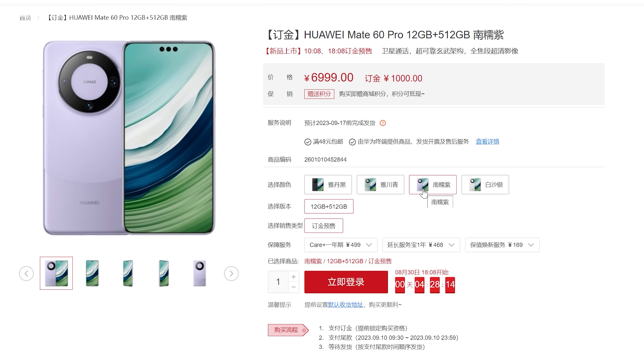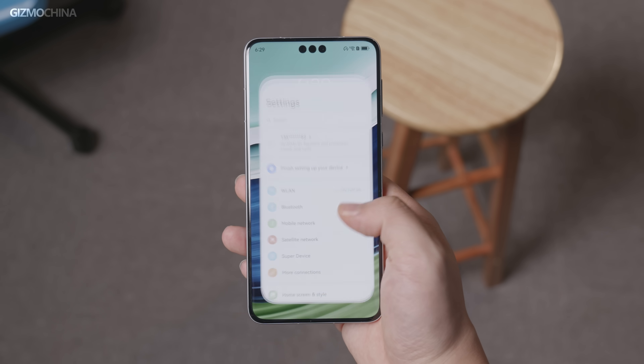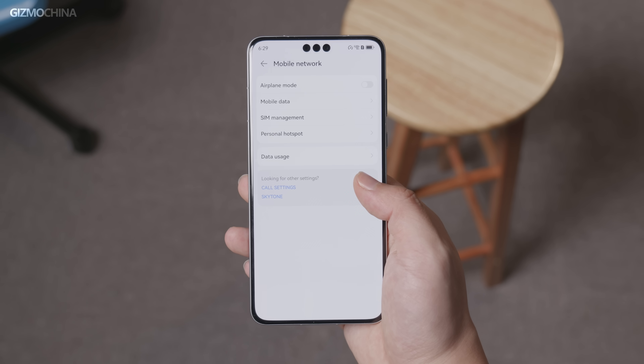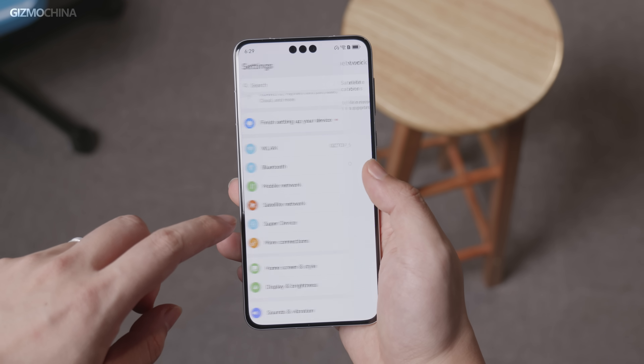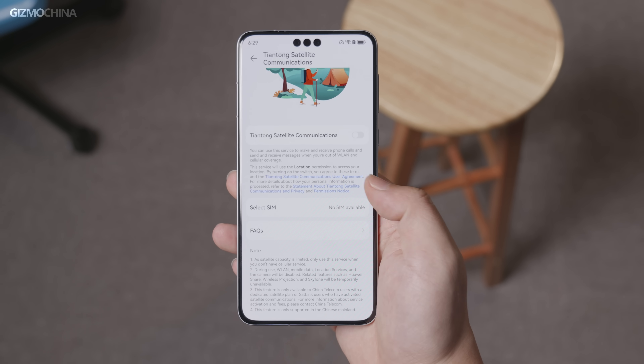What was even more shocking to learn was that the device would support 5G connectivity. However, the company makes no mention of 5G support or the name of the chipset found inside the phone, which we all later learned is iterated from Huawei's Kirin chip — the Kirin 9000S. But other than that, there's still very limited information that we can confirm. It has been a week since the phone became official, and Huawei has already sold over a million units of the Mate 60 Pro.